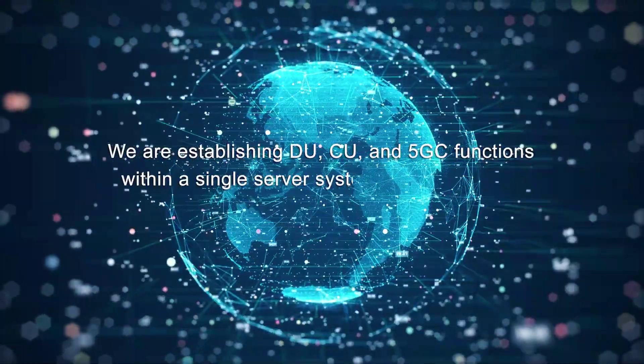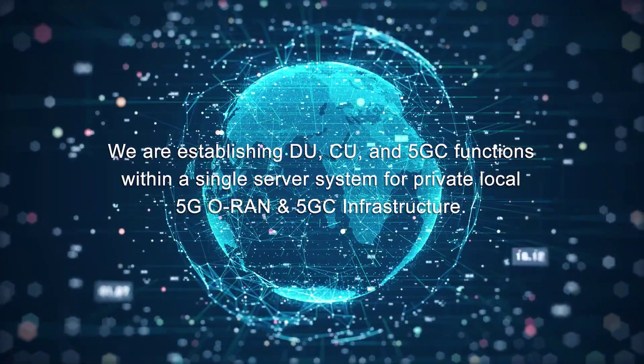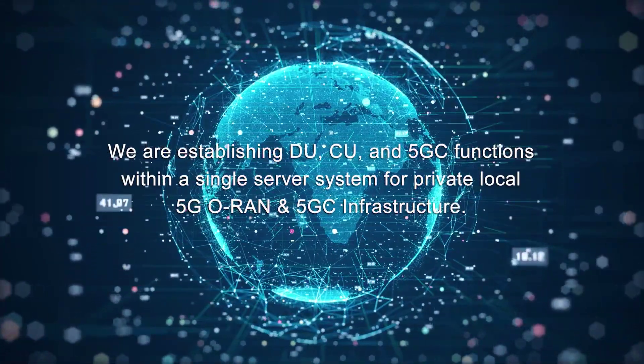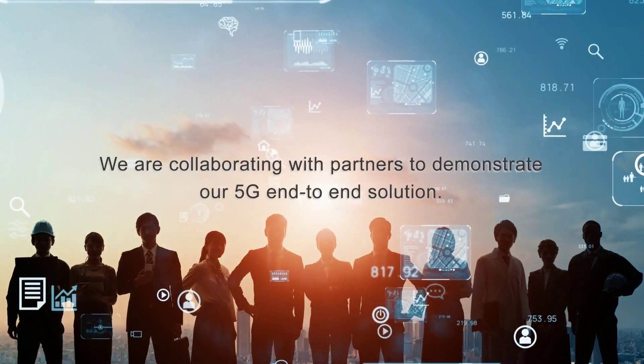We are establishing DU, CU, and 5GC functions within a single server system for private, local 5G RAN and 5GC infrastructure. We are collaborating with partners to demonstrate our 5G end-to-end solution.